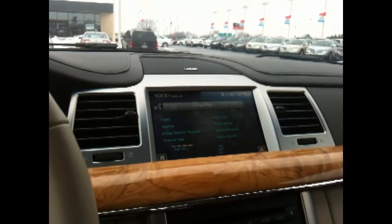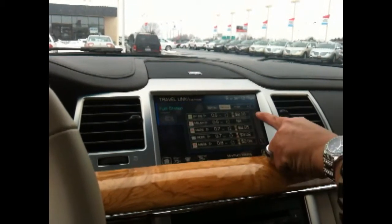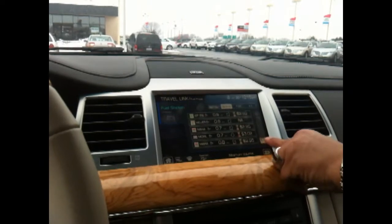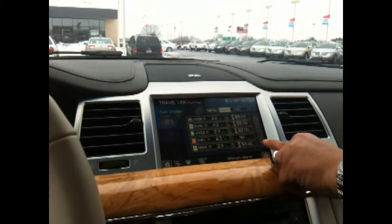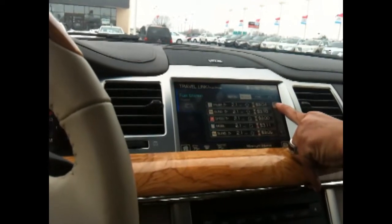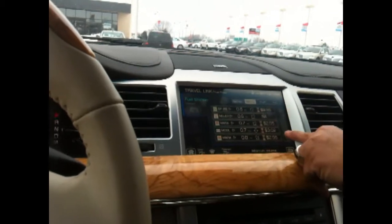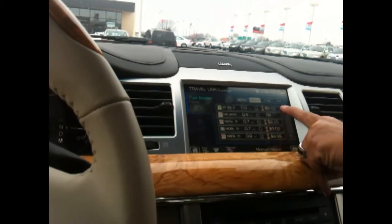Let's do another one. Travel Link — please say a command — fuel prices. You can go up and down and see what the lowest price is. $2.96 is the lowest so far. It uses something like Columbus gas prices — that's what they have set up.